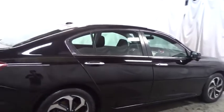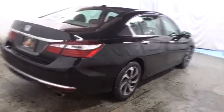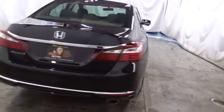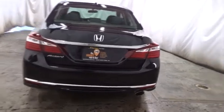Keyless entry, backup camera, front-wheel drive, universal garage door opener, fog lights, clock, trip computer, tachometer, outside temperature gauge, day and night rear view mirror, cloth seat trim, engine immobilizer, low tire pressure warning, power rear window sunshade.